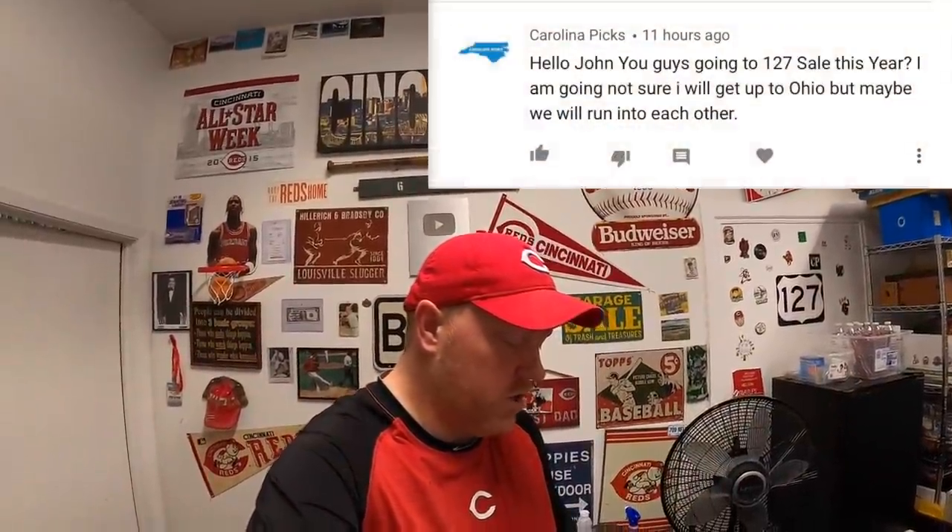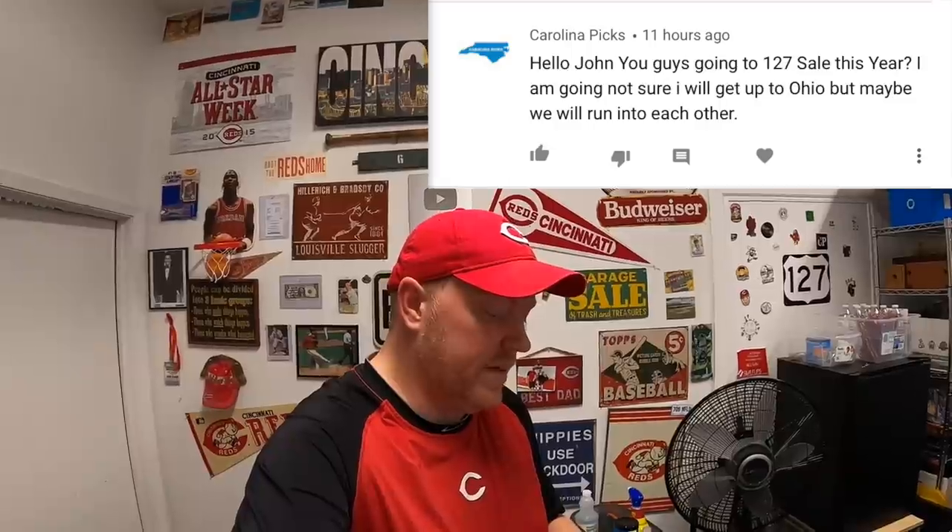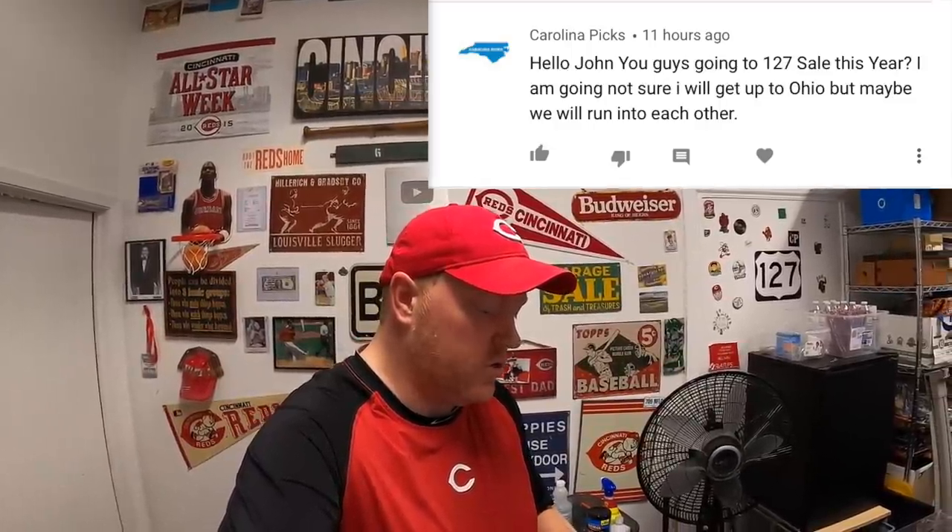Next question is from Carolina Picks: are you going to the Route 127 sale this year? They're talking about the Route 127 sale — billed as the world's longest garage sale, going along Route 127 from Michigan all the way down to Alabama. We are planning on going. My wife and I are going down to Tennessee to meet up with Kevin the Tennessee Picker and Lonnie from Garage Flips. We did it last year, had a lot of fun — got an Airbnb and hit sales in the morning. Planning to do that again in about two weeks.